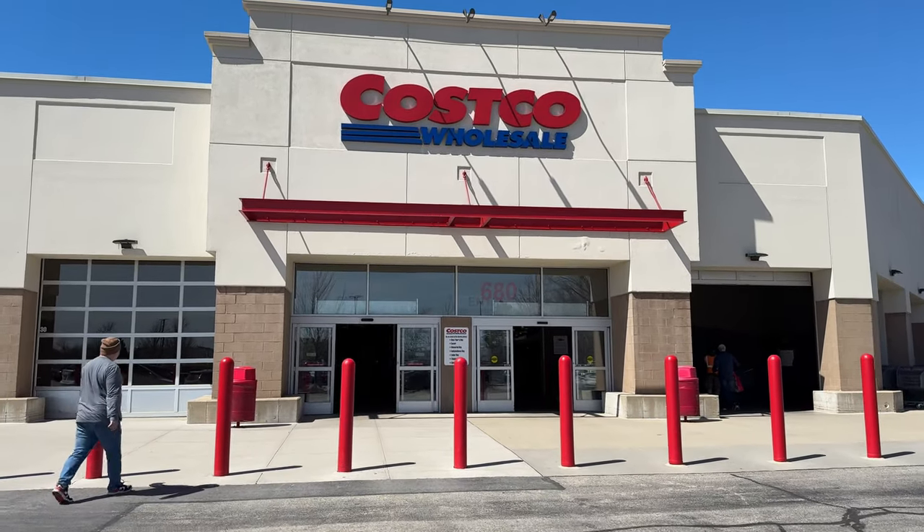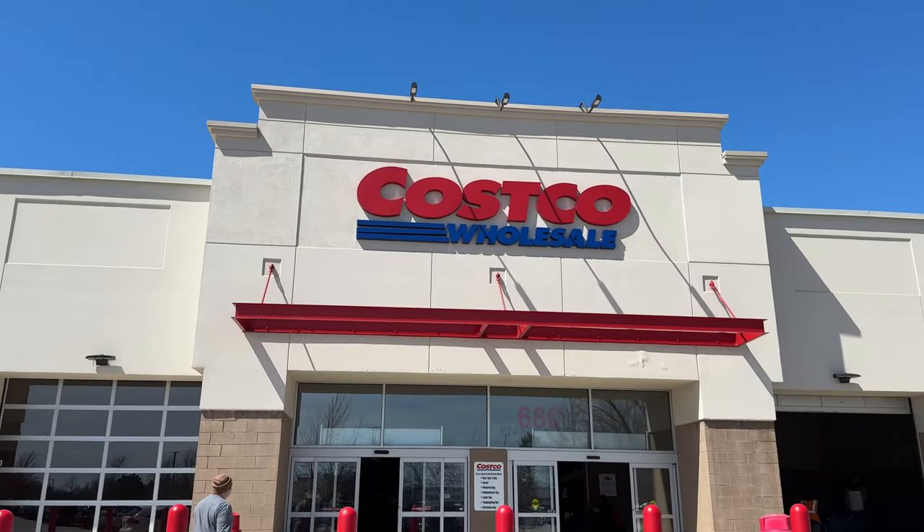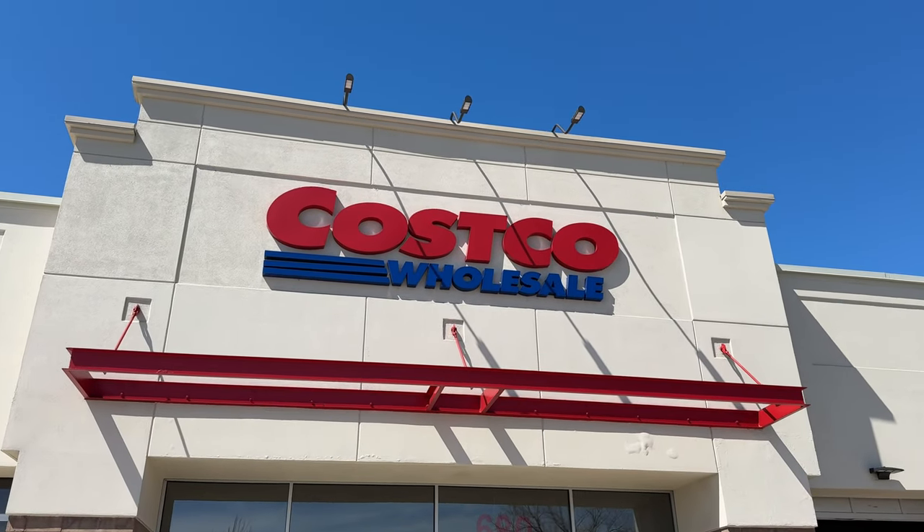Welcome everyone. Today we are covering totally brand new and unique items Costco has going into the second half of April 2024. Let's begin.